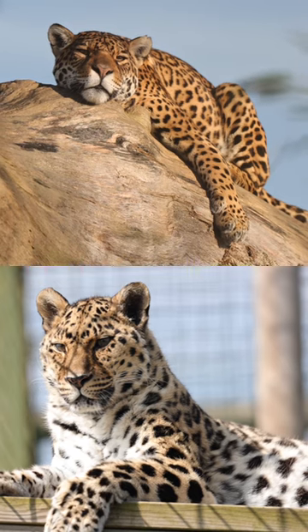Welcome to Wildcat Wonders! This week's question is: how can you tell the difference between a leopard and a jaguar? Now these spotty felines may look similar, but there are actually a few ways you can tell them apart.